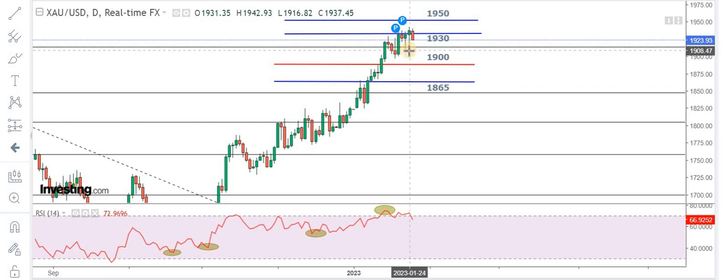We booked some profit at 1915 levels, then there was a bounce back towards 1940, and then we booked some profits at 1940 levels. These two candles were very important — there was huge volatility in the market. We booked profit at 1915, then the market bounced back, and then we were long on our positions targeting 1940.